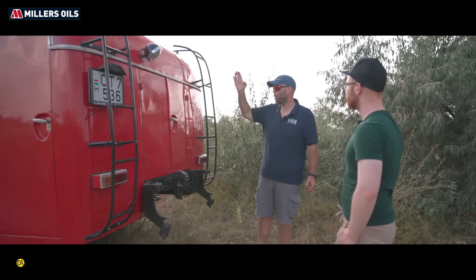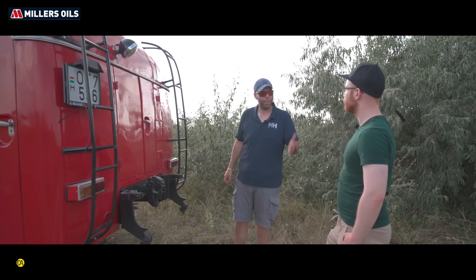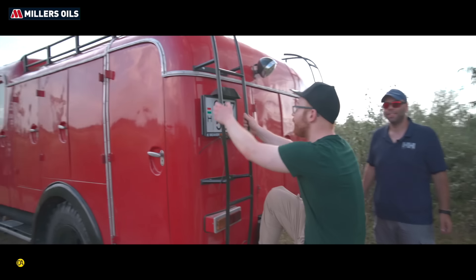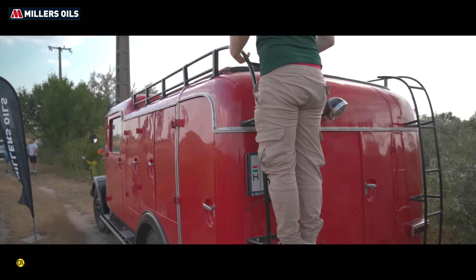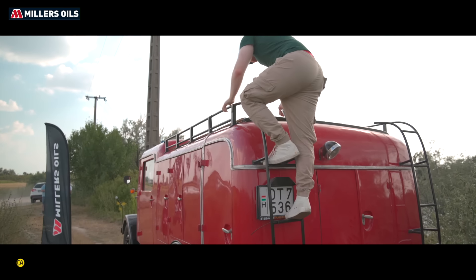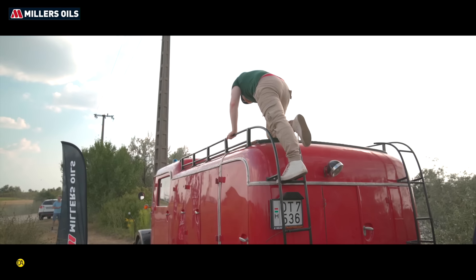A másik oldal pedig egy az egyben ugyanez, amit láttunk benne. Annyi különbség, hogy honnan lehet megközelíteni. Tehát teljesen szimmetrikus az autó egyébként. A több mint 135 éves Millers Oils kenőanyagait keresd a www.topmotorolaj.hu importőri weboldalon.